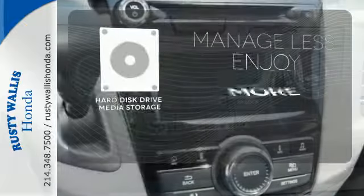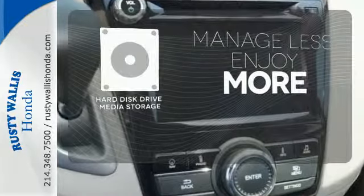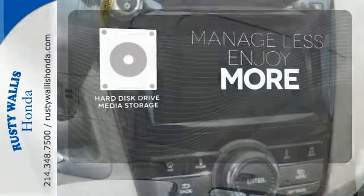Manage less and enjoy more of your movies, music, and maps with the hard disk drive media storage.